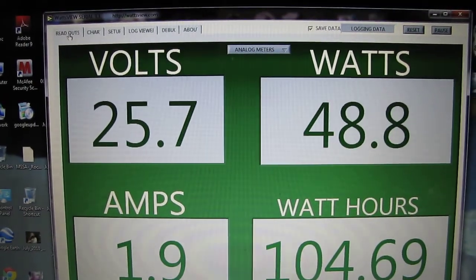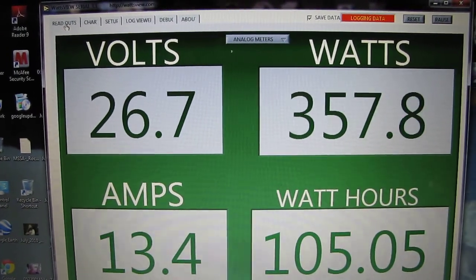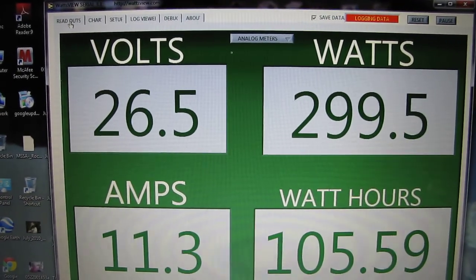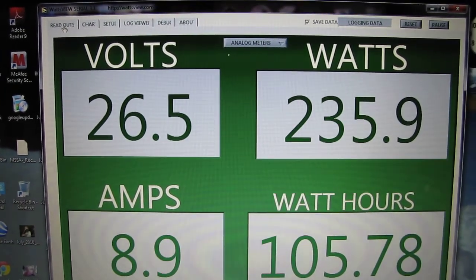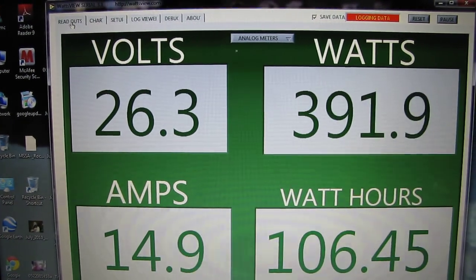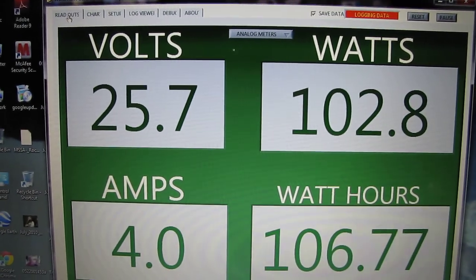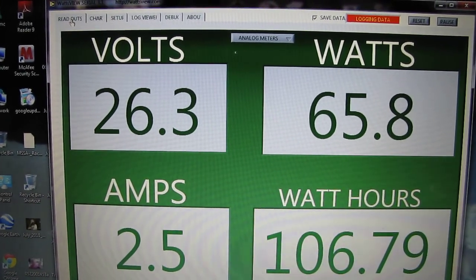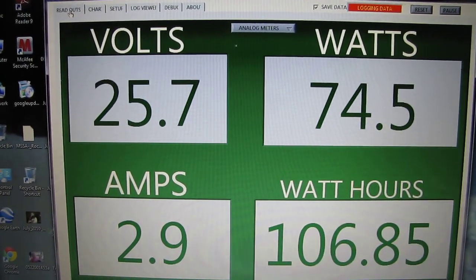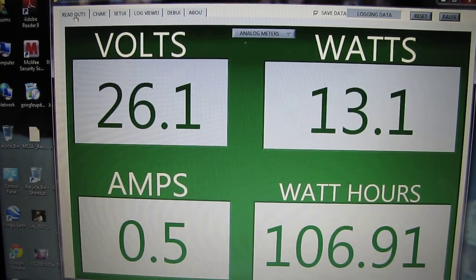Thank y'all for watching. I'm gonna cut this one kind of short. I'll play y'all another one when I get over that thousand watt mark, which might be here pretty soon. We've been making a steady nine amps. That last gust kicked it up. It's kicking y'all. I will get back with you. Thank you for watching. All right, it's part two.